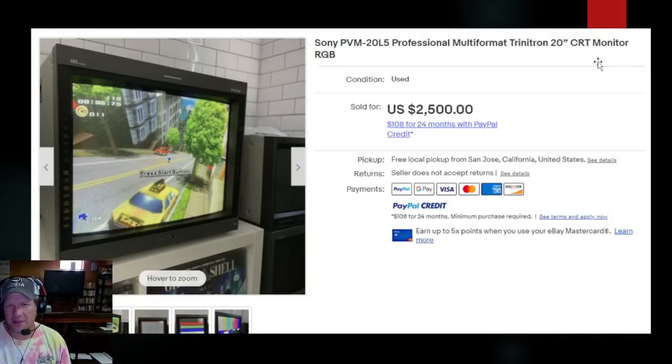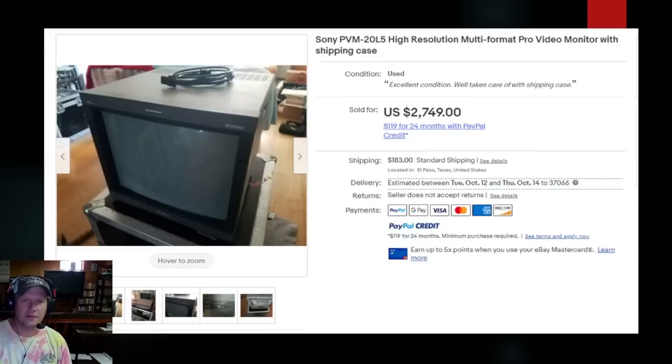Looking at specific 20L5 listings: one local pickup from San Jose, California had pictures of 480p and 240p test suite shots running, and sold for $2,500. Another from El Paso, Texas included a high-quality travel case — you can see it in the pictures. That seller appears to have multiple monitors given the cases in the background, probably a collector offloading an extra. These top-tier L5 prices just keep climbing.